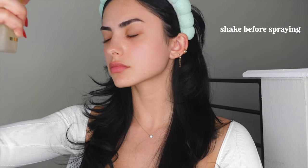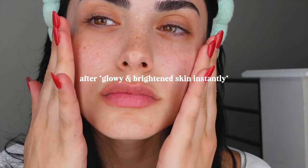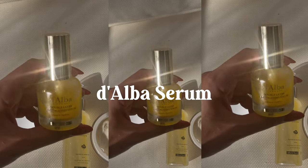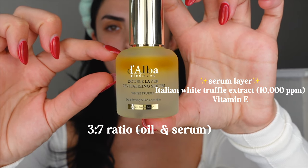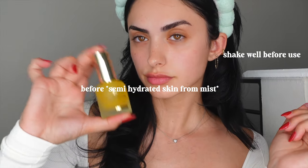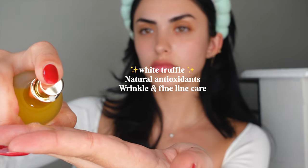The serum layer targets wrinkles and fine lines, while the oil layer gives an insane glow and really locks in moisture so your skin doesn't feel dry. I personally love using this before applying makeup to give an automatic boost of glow and hydration. Next, the serum is a concentrated version of the face mist — the serum layer contains 10,000 ppm of white truffle extract.